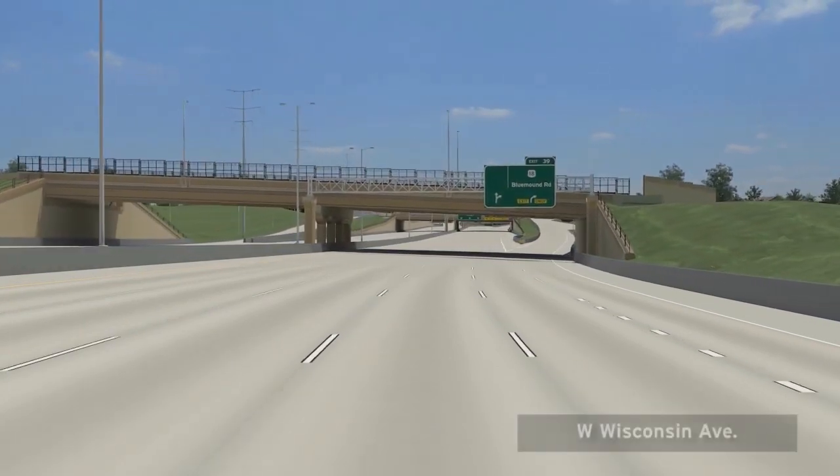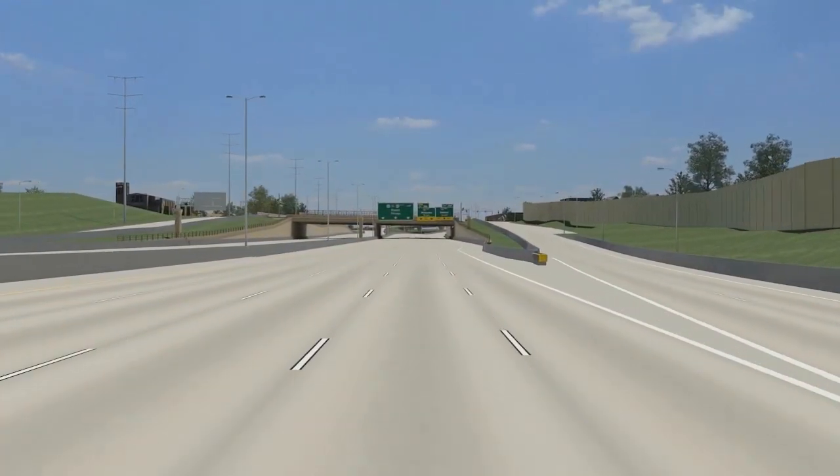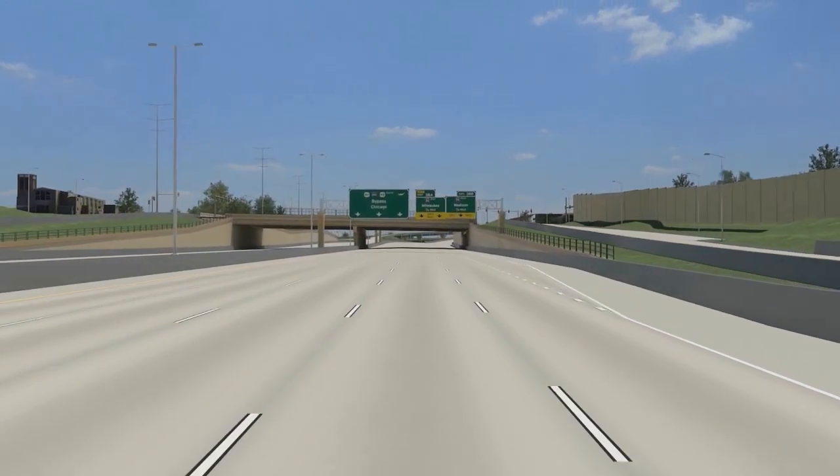As is becoming standard with the new freeway interchanges, the entrance and exit ramps will be moved to the right-hand lanes to avoid dangerous weaving across lanes, which contributes to congestion and the unacceptably high number of crashes.